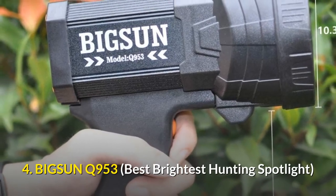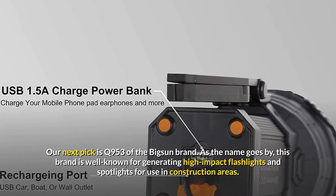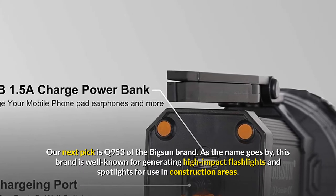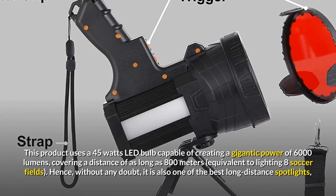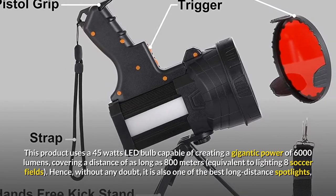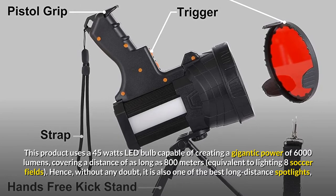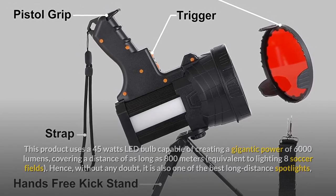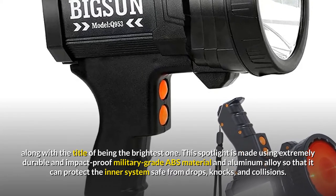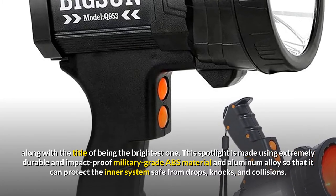Number 4: BIGSUN Q953 – Best Brightest Hunting Spotlight. Our next pick is the Q953 of the Big Sun brand. As the name goes by, this brand is well-known for generating high-impact flashlights and spotlights for use in construction areas. This product uses a 45W LED bulb capable of creating a gigantic power of 6000 lumens, covering a distance of as long as 800 meters — equivalent to lighting eight soccer fields. This spotlight is made using extremely durable and impact-proof military-grade ABS material and aluminum alloy so that it can protect the inner system from drops, knocks, and collisions.